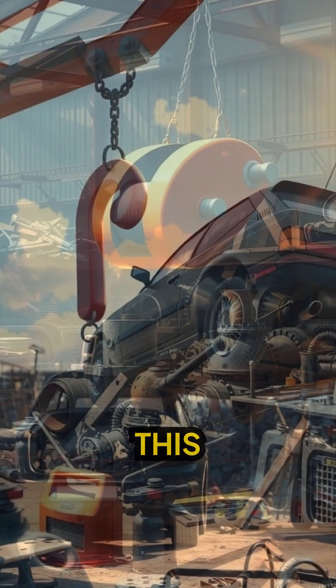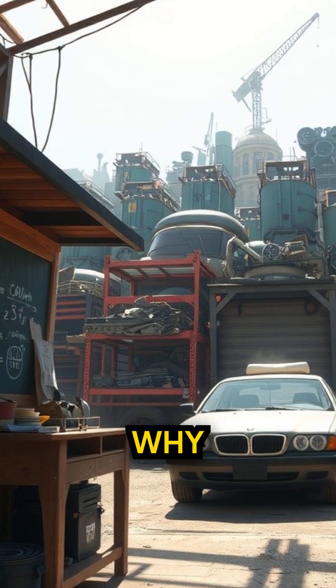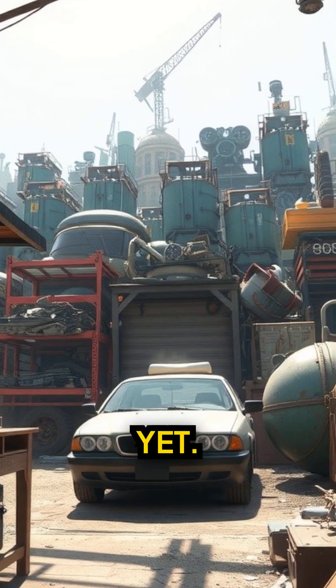Can a magnet pull a car? This magnet just lifted 2,000 pounds like it's nothing. Here's why you can't do this. Yet.